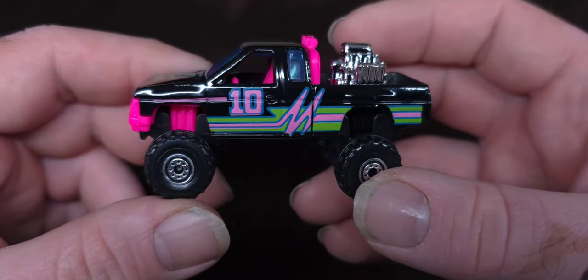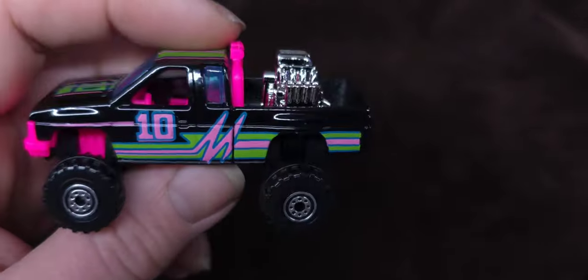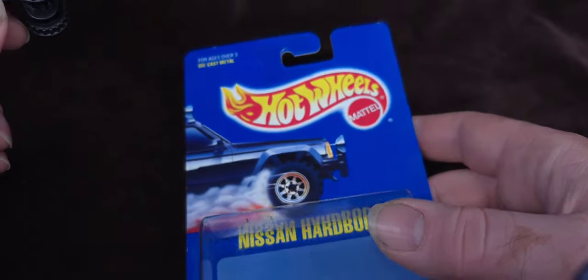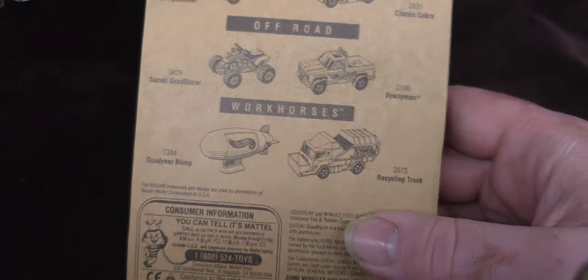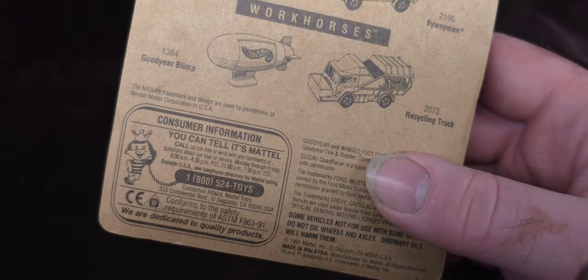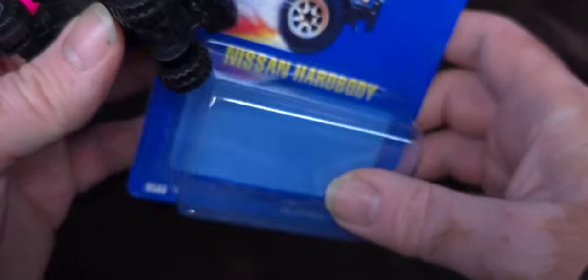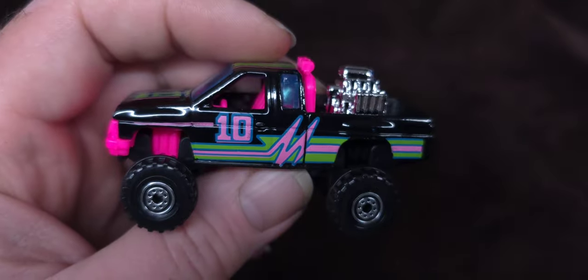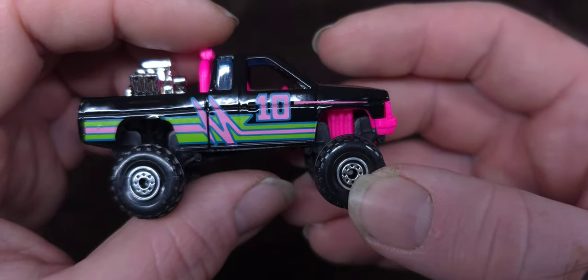Thank you guys for watching, thank you for going down memory lane. Didn't want to go too deep into anything, but yeah — really cool old Hot Wheels packaging from 1991. I really love it. Thanks for watching everyone, peace.